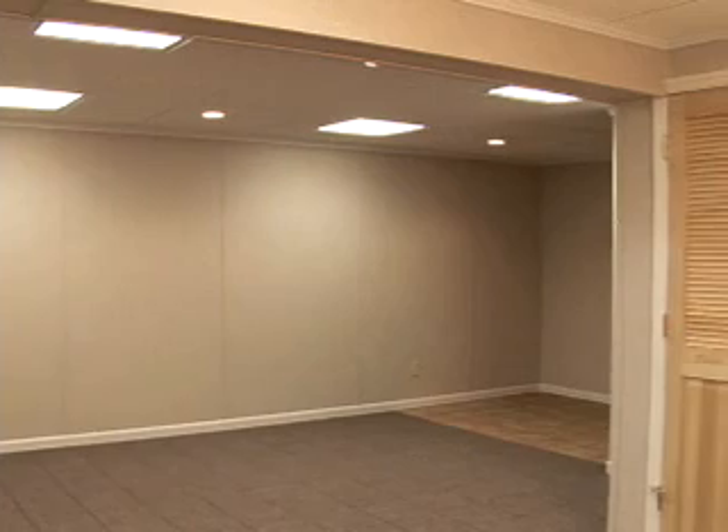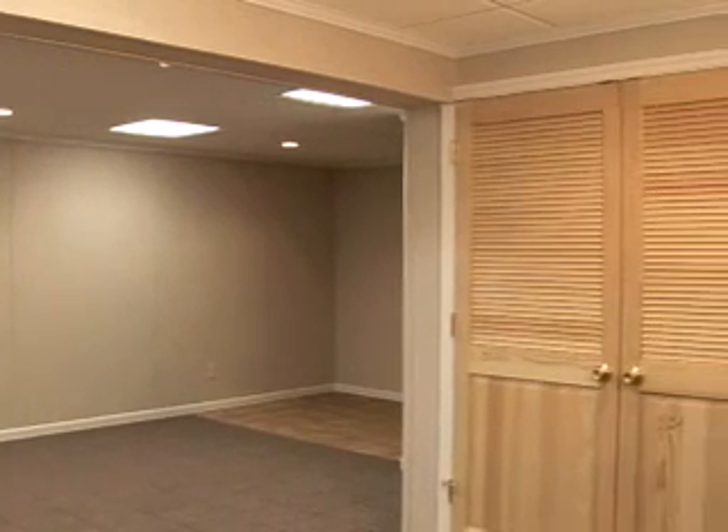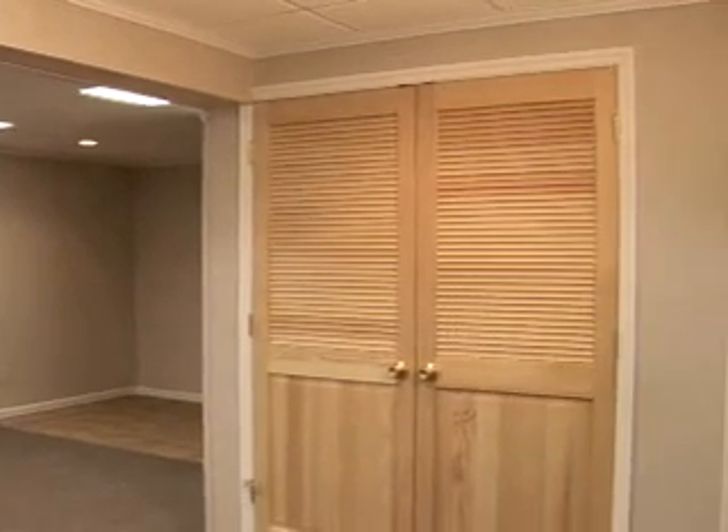If you are going to finish your basement properly and do it once, you will need something different than drywall.